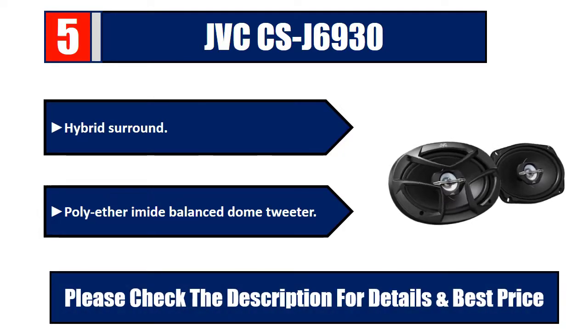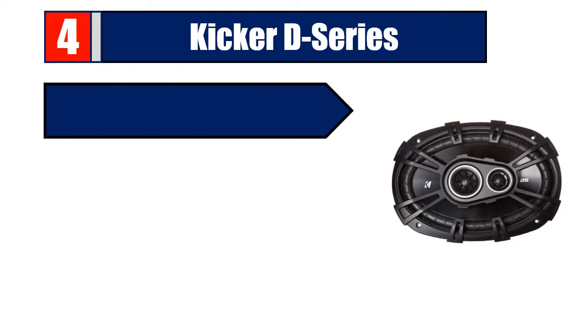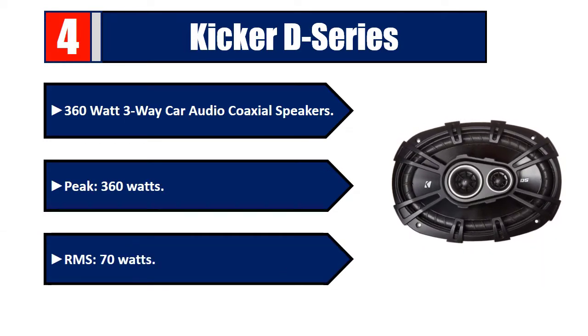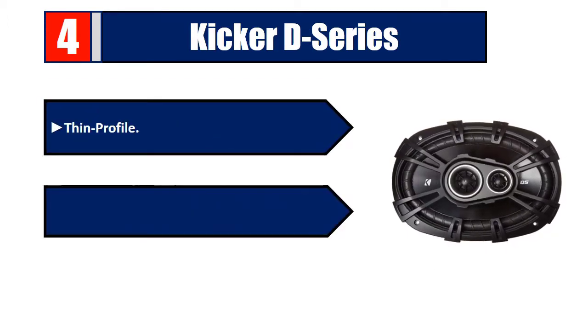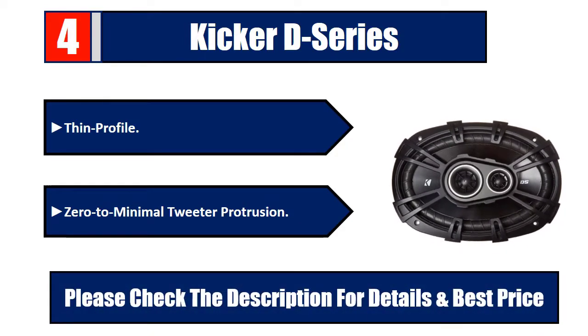Number 4: Kicker D-Series 360-watt three-way car audio coaxial speakers. Peak 360 watts, RMS 70 watts. Thin profile, zero to minimal tweeter protrusion. Please check the description for details and best price.